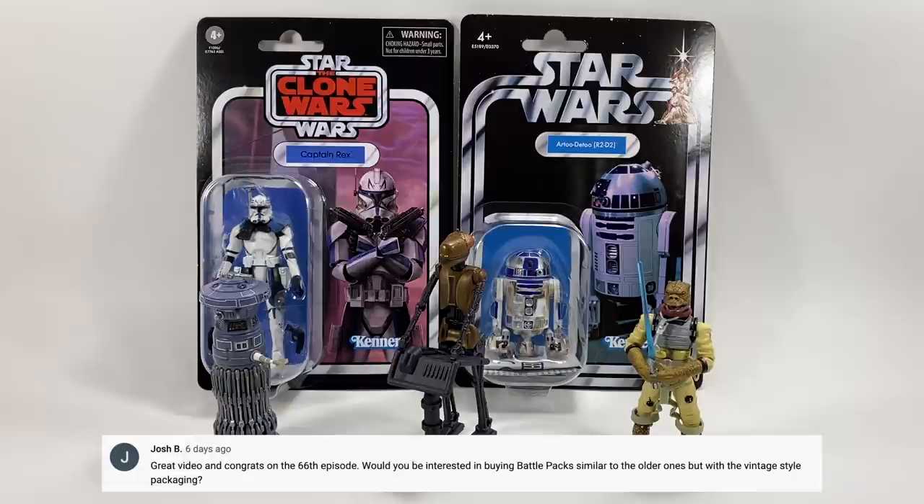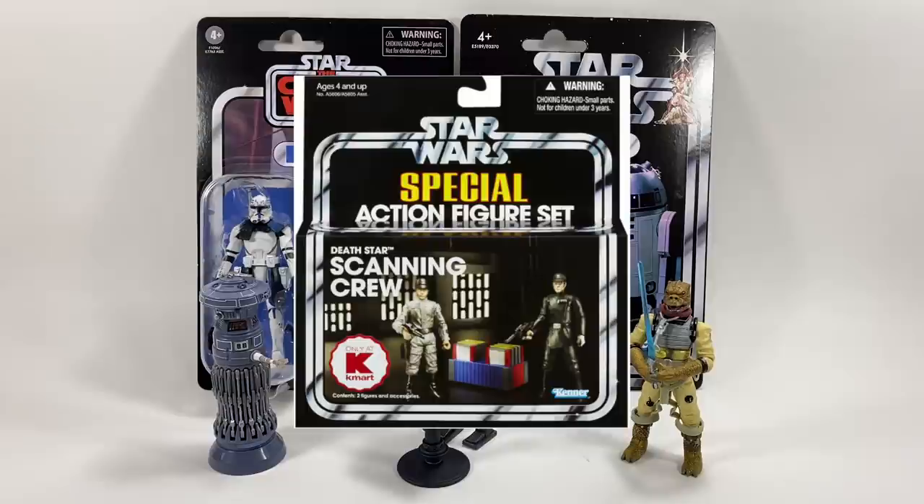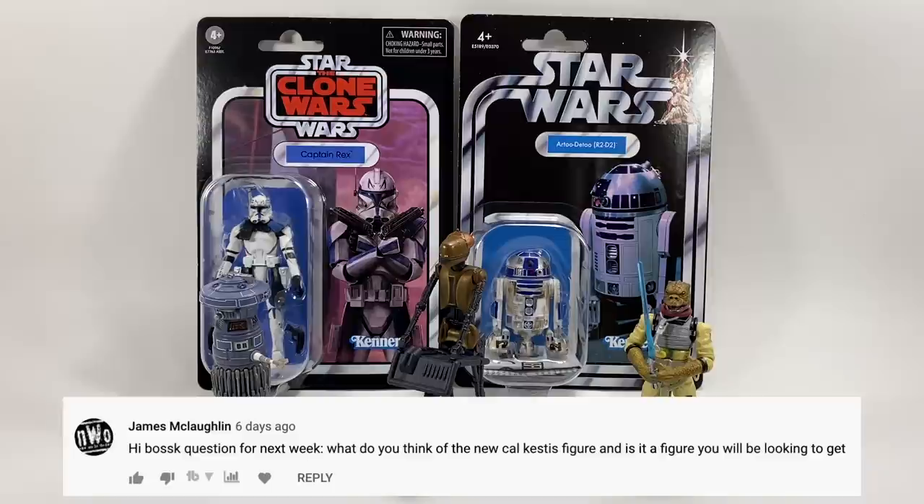Josh B asks: would you be interested in buying battle packs similar to the older ones but with vintage-style packaging? Absolutely — if they brought back Ewok 2-packs, the scanning crew, and things like that, I'd love that. It's a way of getting two or three loose figures at once, and I do like those little boxes. The legacy-era battle packs are good too, but I would prefer them in vintage collection-style packaging.